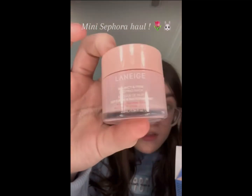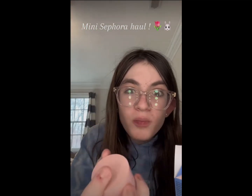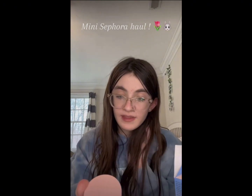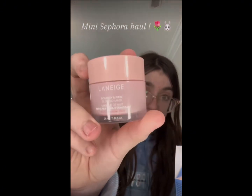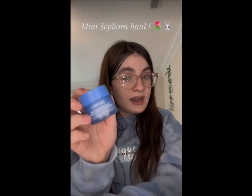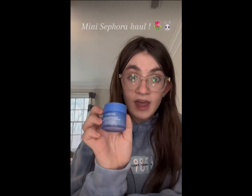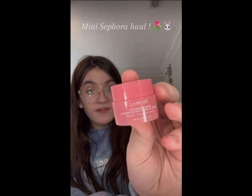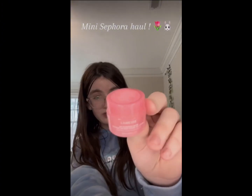So first we got this one — the color is so pretty, I love the packaging. It's the Laneige Bouncy and Firm Sleeping Mask, that looks so cute. I'm super excited to try this tonight and see how it works. Then I have the Laneige Water Sleeping Mask — I do have this but I ran out, so I got a new one. And then I have the mini Laneige Sleeping Mask in the flavored Berry. It's so tiny.